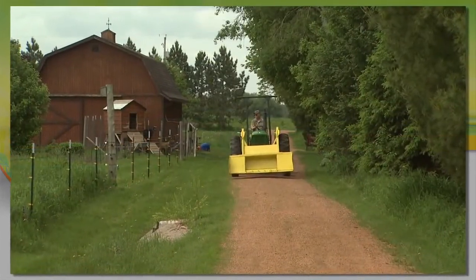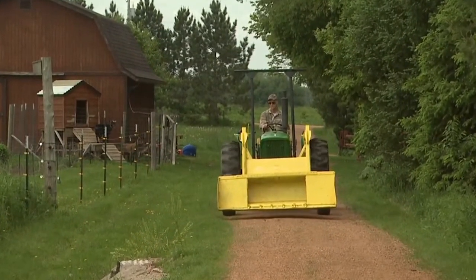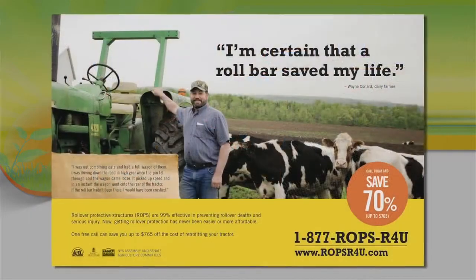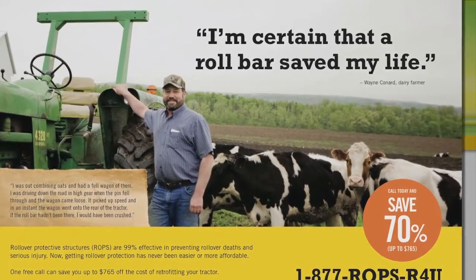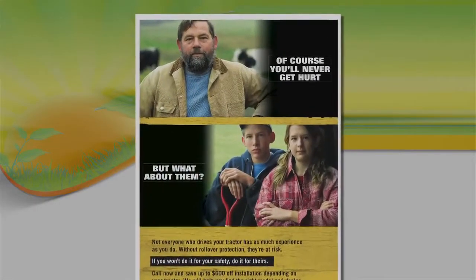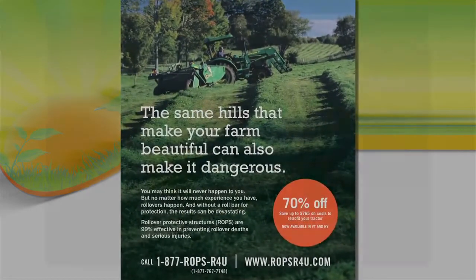To meet the challenge of motivating farmers to install ROPs, staff from the New York Center for Agricultural Medicine and Health held focus groups with farmers and farm wives to identify motivators and barriers to retrofit tractors and determine where farmers look for information. Based on the results, they designed a program to provide information through a telephone hotline and a rebate to help farmers pay for the retrofit. Ads for the program were developed to motivate farmers and address the barriers. The rebate program launched in New York in 2006.